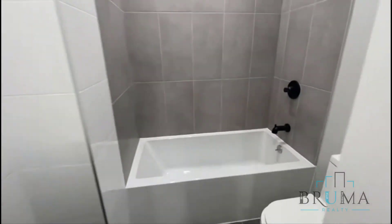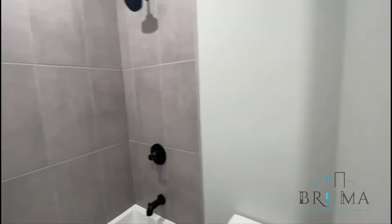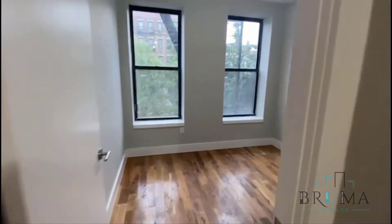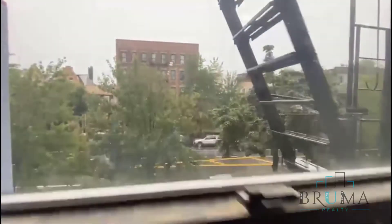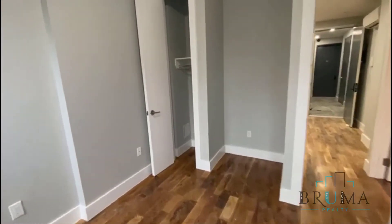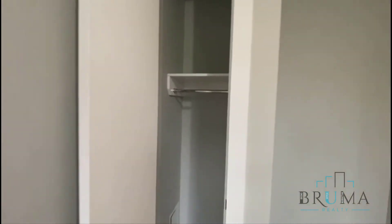It's a beautiful bathroom. Bedroom number one — you can fit a queen size bed, and there's a closet.